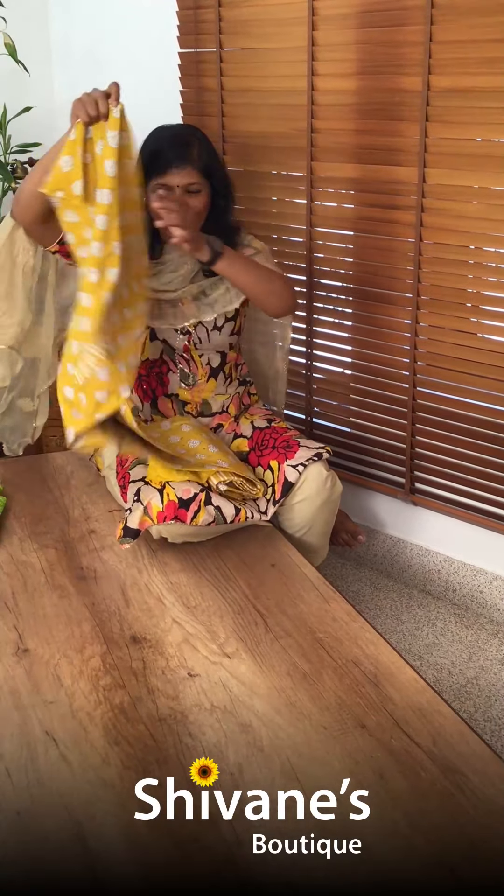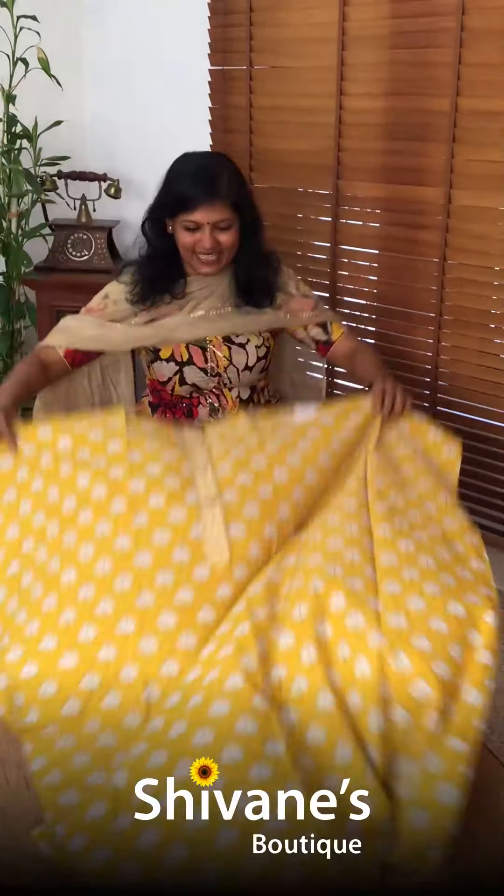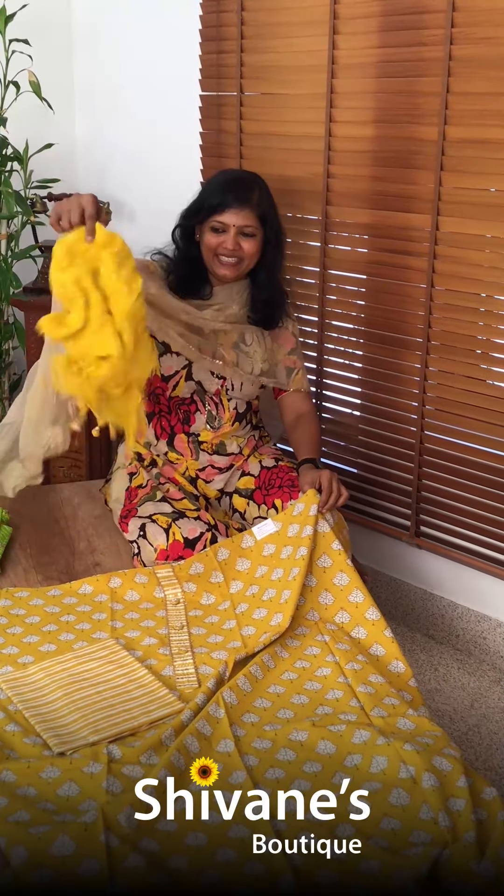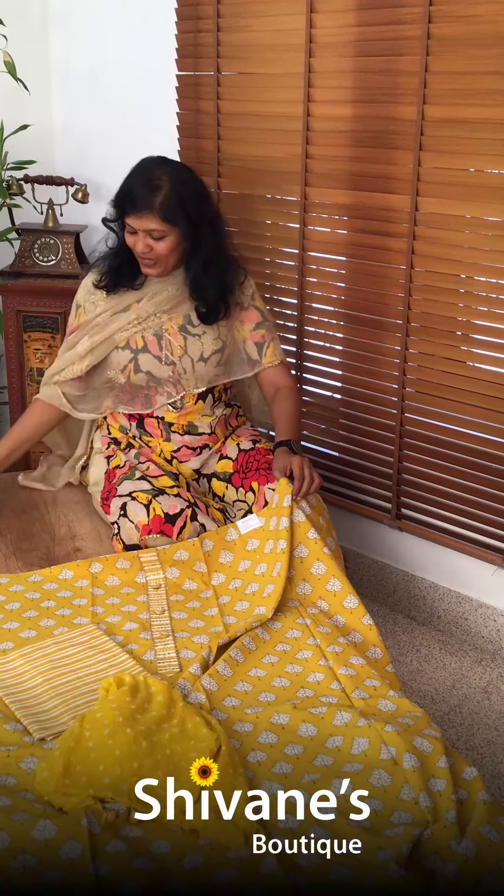Yellow color — this yellow is so pleasant, it looks so pleasant. This is the top for this, with a vertical striped pant and a nice chiffon bandhani dupatta.